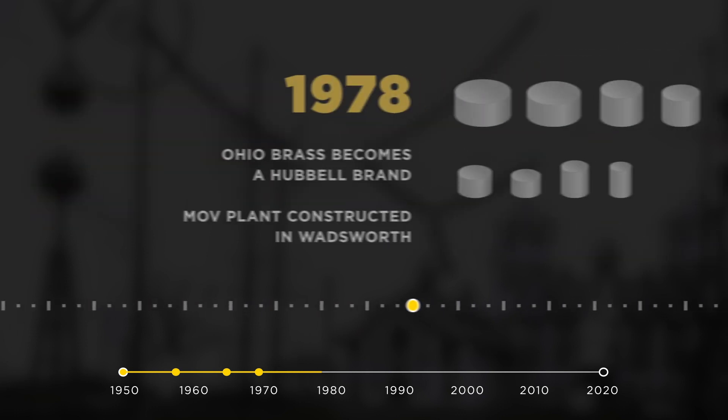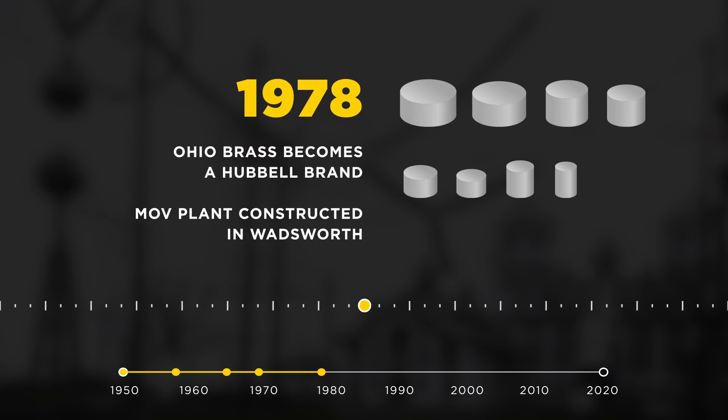Hubble purchased the Ohio Brass Company in 1978, the same year the company invested in their metal oxide varistor, or MOV, manufacturing facility located in Wadsworth, Ohio.